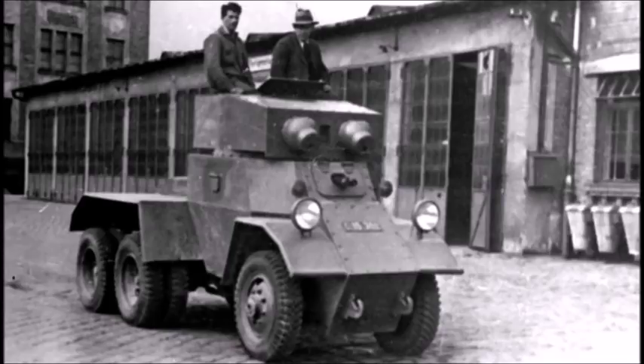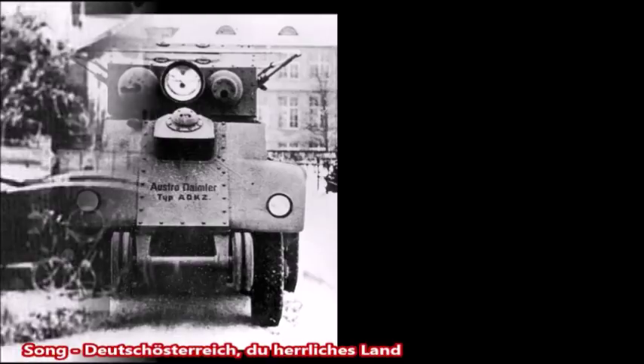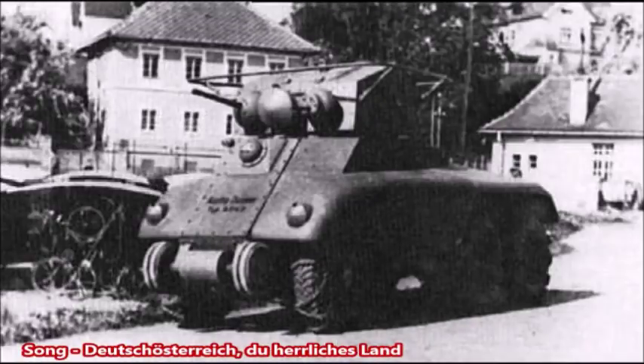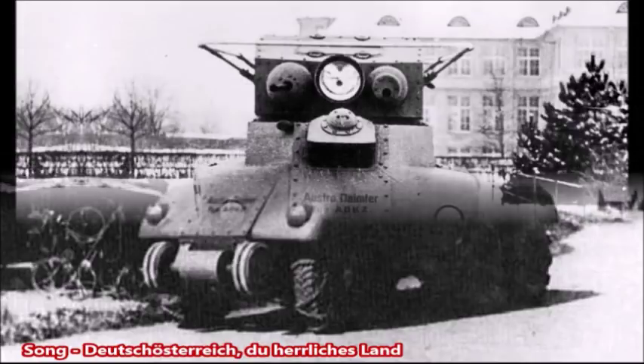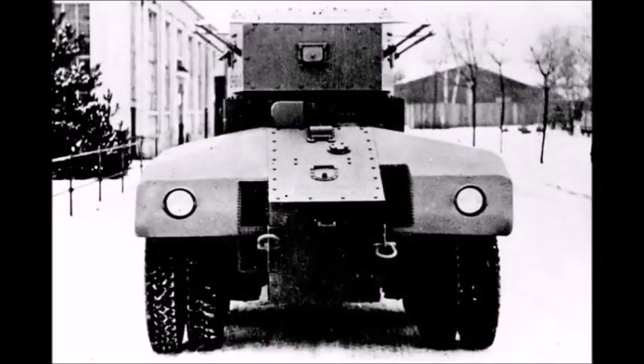The Austrians also designed the ADKZ Prototype 2, which came out in the same year, 1935. It was also armed with two 20mm autocannons, with armor of 8 to 14 millimeters and a speed of 46.6 miles per hour — slightly faster than Prototype 1. Only one was produced, used as a training vehicle before Austria was annexed by Germany in 1938. What happened to this vehicle after 1938 is unknown — it was likely scrapped, put in storage, or used as a policing vehicle.